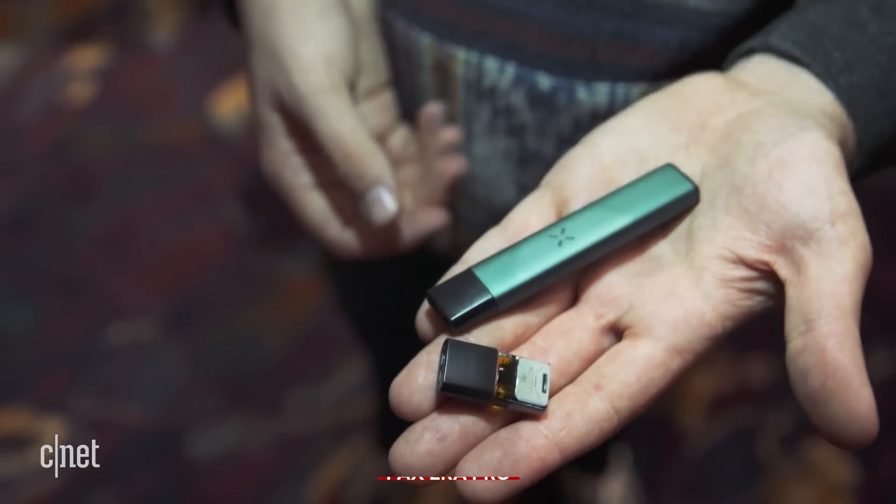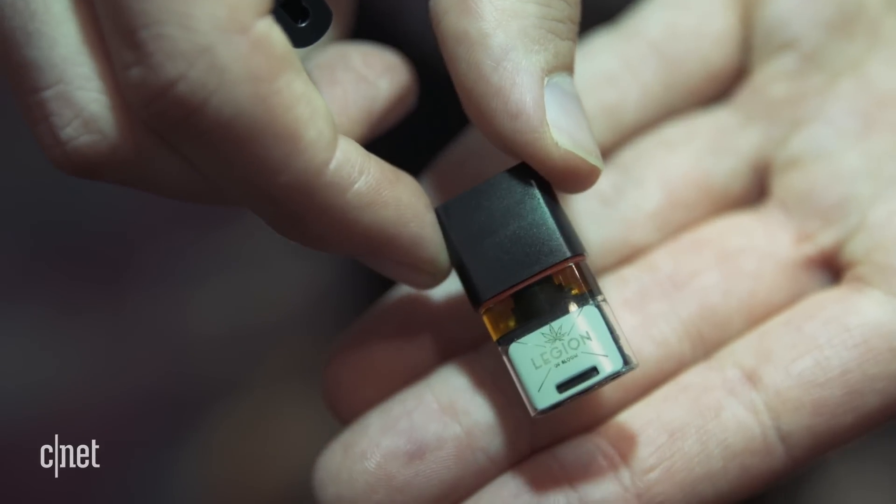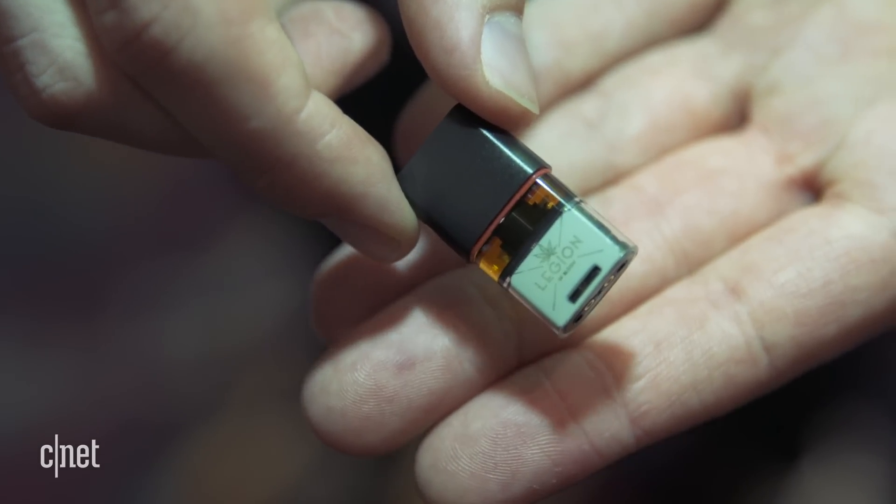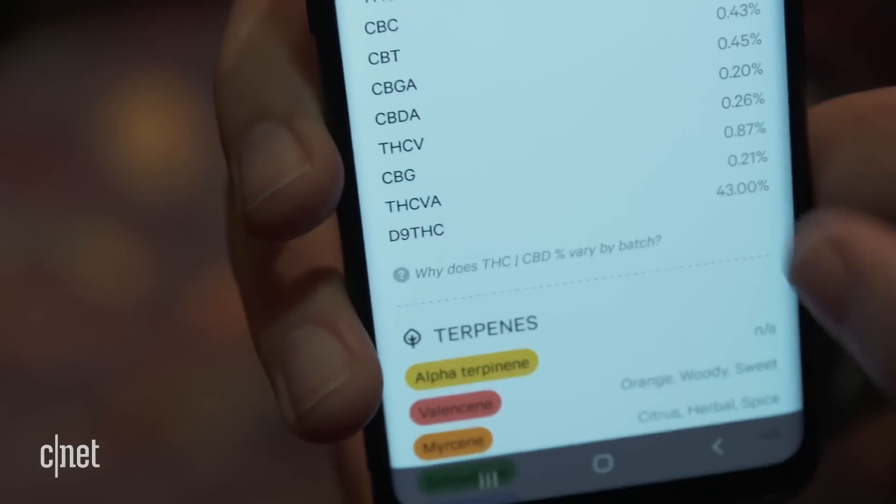It's a new vaporizer that connects with these specific pods right here to give users more specific, precise information — test results on the CBD content, the THC, etc., in the strains that they're smoking.